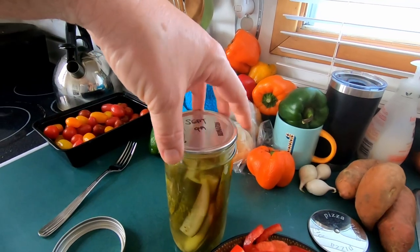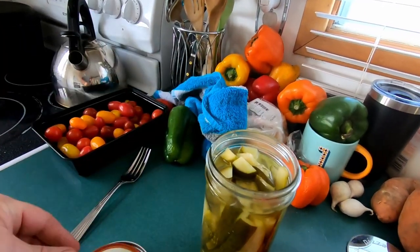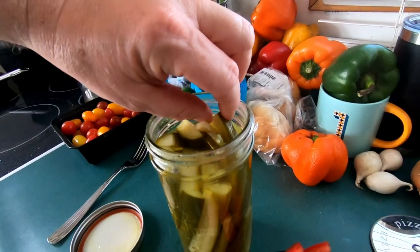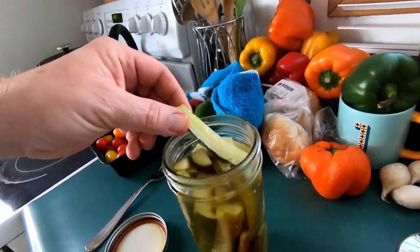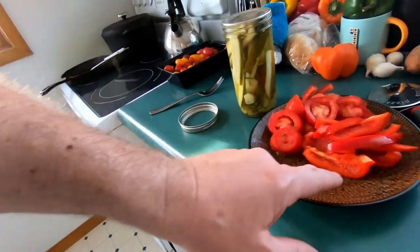I just popped the top on this and you can hear it — the suction let go, so it was good and sealed. Let's try it. You're not going to get a better pickle at a grocery store, and like I said, I know where these pickles came from.